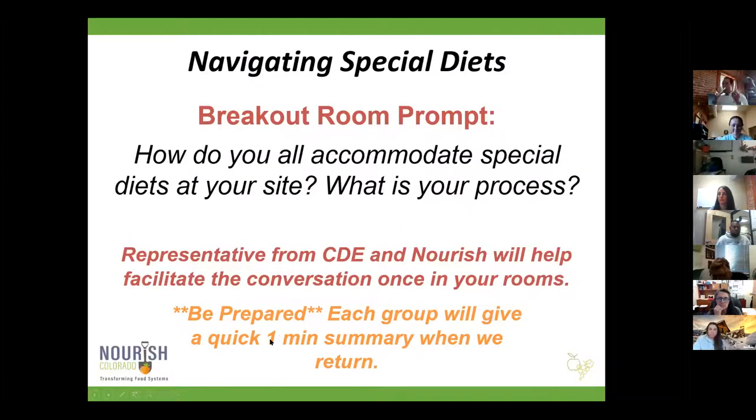We're going to go into some breakout rooms — smaller groups, with a person from the CDE in each one to lead the discussion. We're only going to do this for less than 10 minutes. The topic is special diets: how do you accommodate special diets in your sites, what is your process, and if you have any cool recipes for special diets, share them. When we come back, somebody's going to have to share. Hold tight — you're going to get transferred automatically.